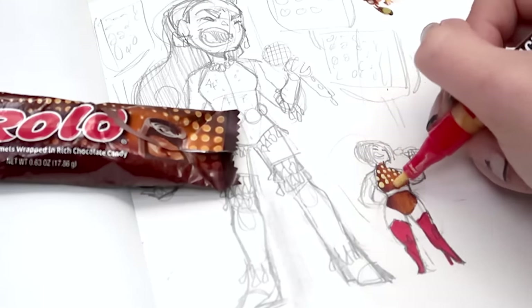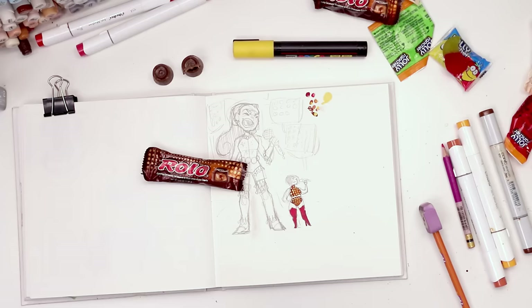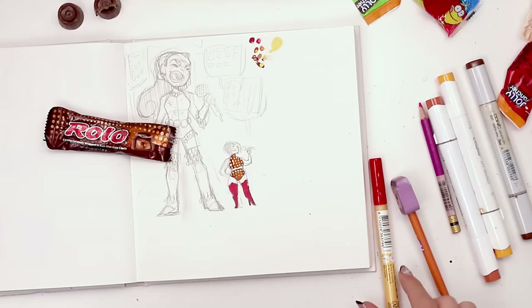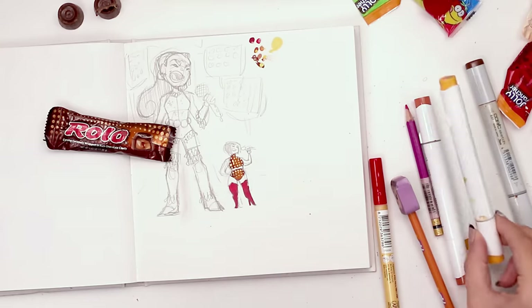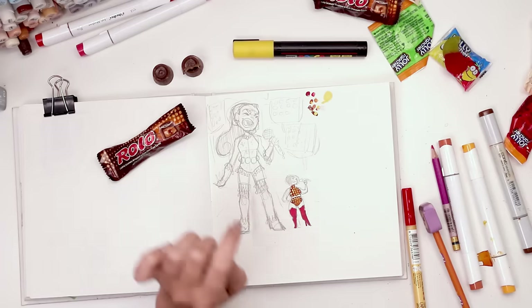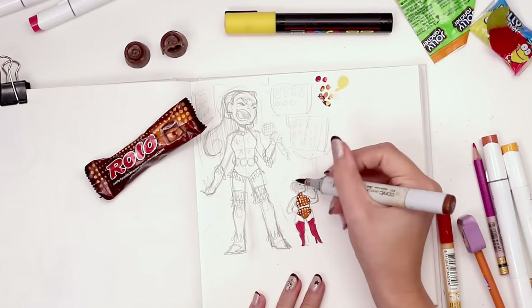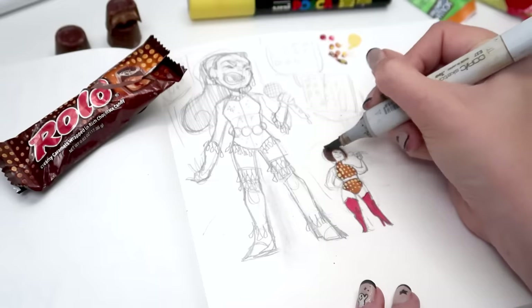Barely any control. That feels very Rolo to me. The color of the orange is slightly off but I might be able to go over it with the marigold when it's dry. We also need a color for the hair — I'm not going to get too many more browns in here. Let's just use the darker brown for the hair. Get that beautiful Rolo shape.